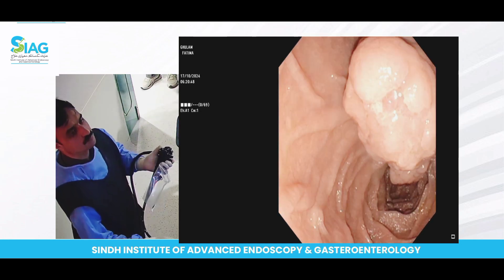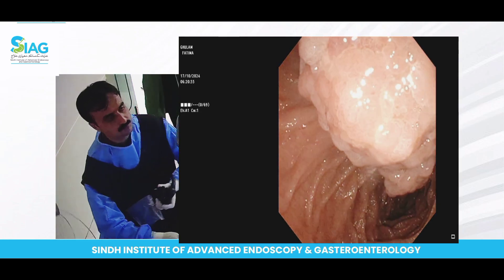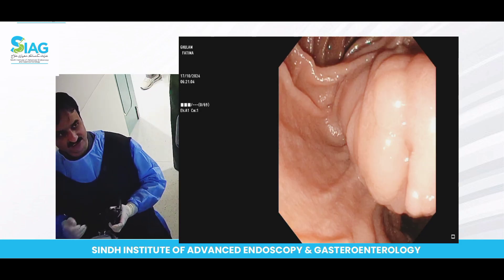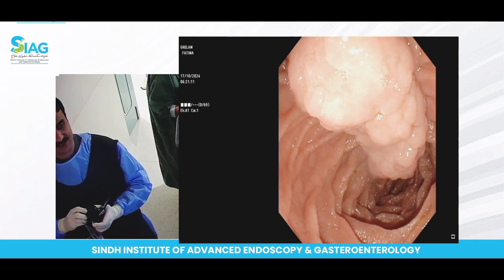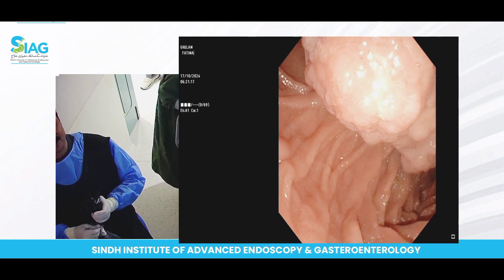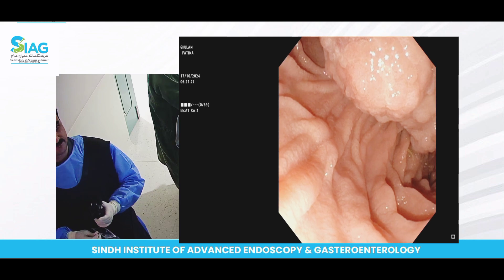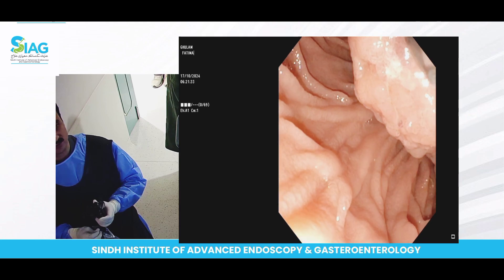As you can already see in the duodenum, we have an incidental finding that was missed on ultrasound — ultrasound is also not that sensitive. You can appreciate that there is a very much protruding, bulgy ampulla with a nodular surface. It looks like this patient might not have a CBD stone but rather a case of ampullary adenoma. You can appreciate the surface pattern; it does not strongly suggest malignancy but is mostly suggestive of ampullary adenoma. We will not be sure until we have the biopsy report.